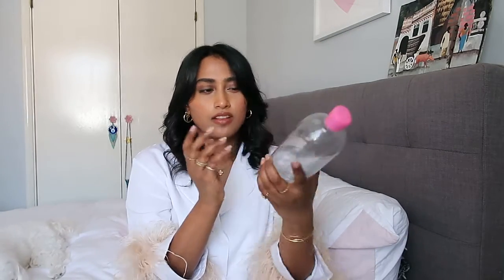I really recommend the Garnier micellar water — it's super affordable and comes in these massive bottles. I even have the dinky one which is so cute to go travelling with. Travelling — that just seems like a distant memory. But yeah, this is a really really good micellar water cleanser.